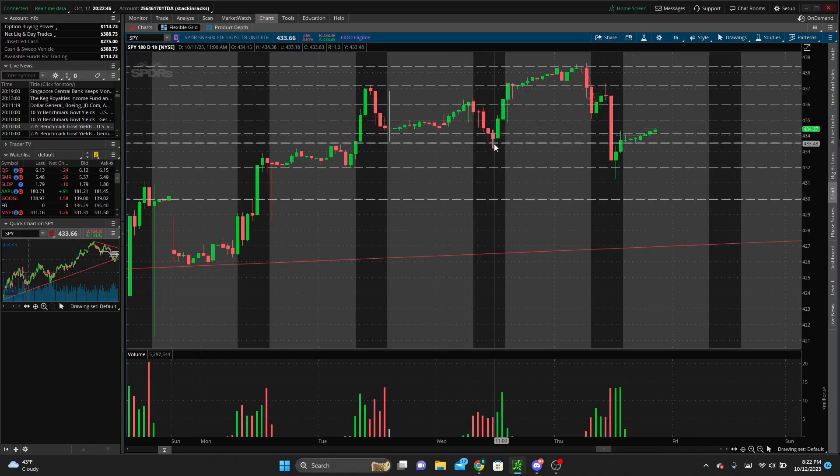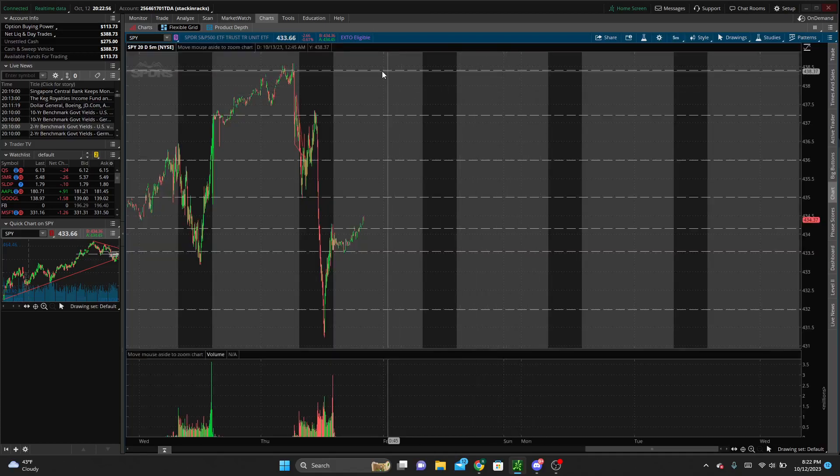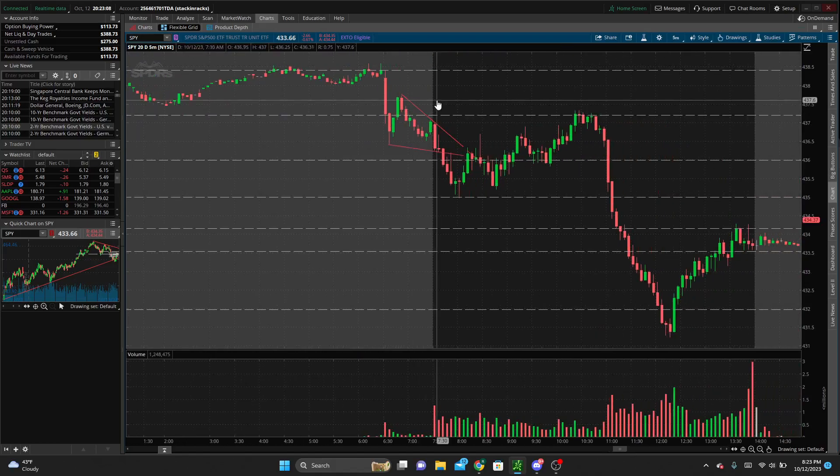Yesterday we had a sell-off, rallied up into the after hours and pre-market, and continued up until we hit this resistance around 438. We had CPI data come out this morning — came out a little hotter than expected. You can see how the market reacted: sold off pre-market, and then we started forming this descending wedge. That was one of the first things I charted this morning. As we opened up and continued within this wedge, I charted that out looking for a break in either direction.